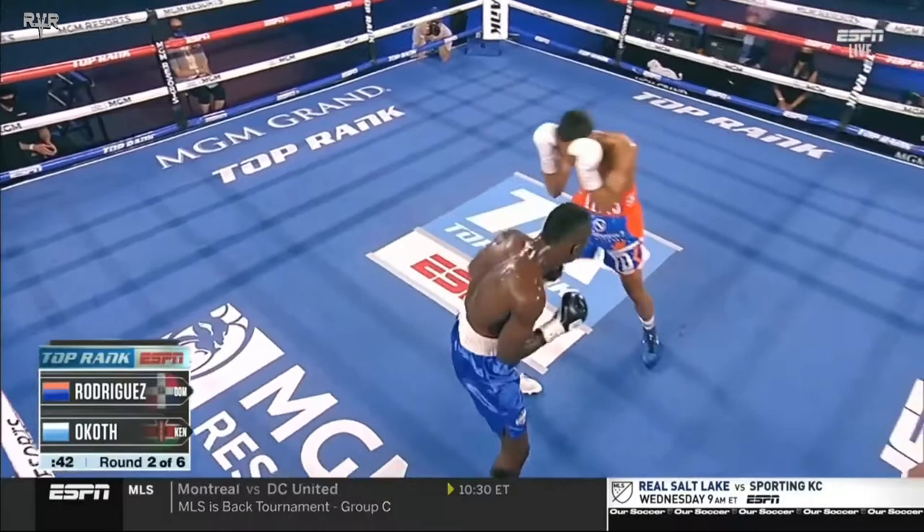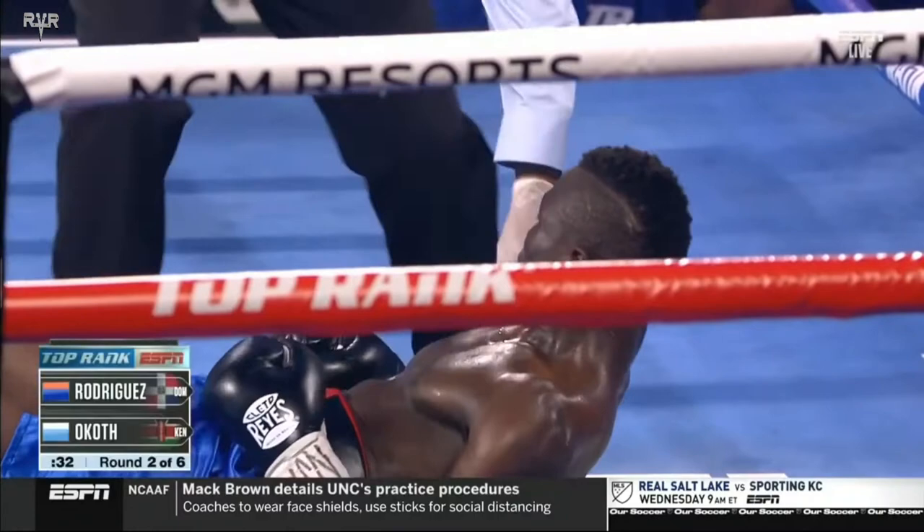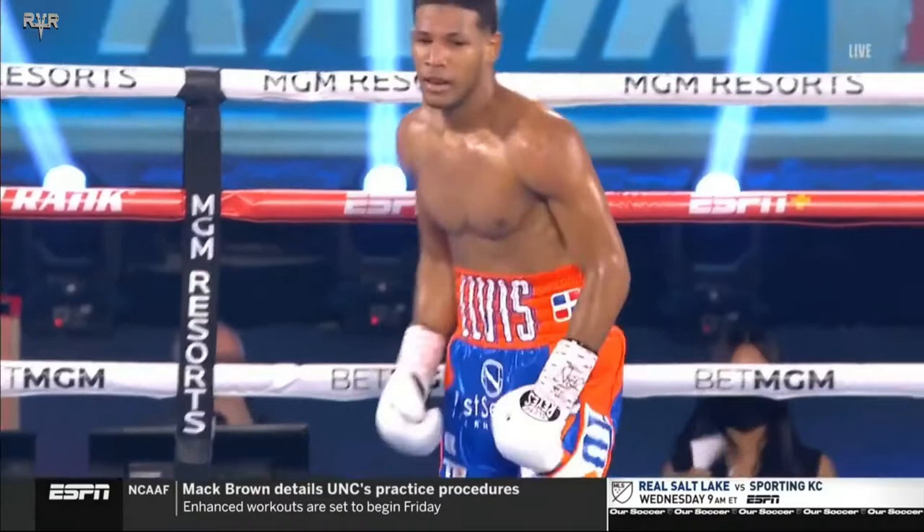He doubled up that right hand hook and then the uppercut moments ago — and he scores the knockdown with a straight left hand behind the jab! What a shot and it's over! Elvis just had O'Kath leave the building. How about that — Elvis Rodriguez!